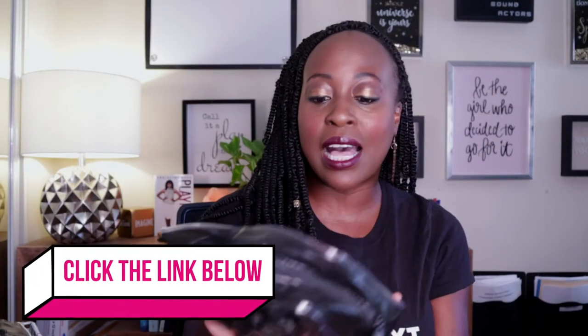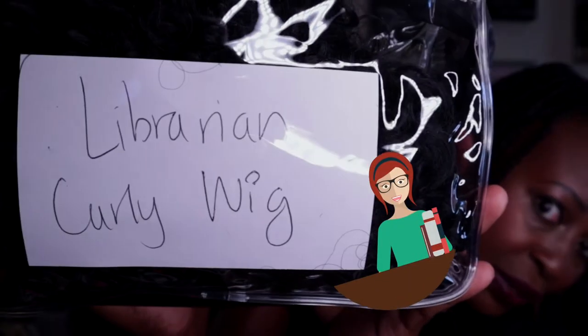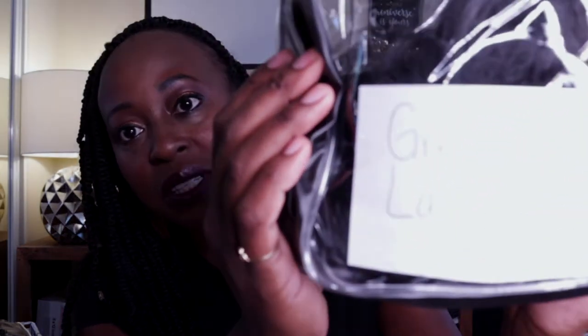Another way I label them — I'll say something like 'librarian curly wig.' I'm just labeling things in a way that I know what it means. I also label things by the show I wore it on. For example, I was on a show called Greenleaf on the OWN Network, so this one is just called 'Greenleaf Lace Front' — I know exactly what wig that is. Even if you're not an actress, maybe it's your favorite birthday wig or the wig your man likes. Labeling them like this makes it so easy.